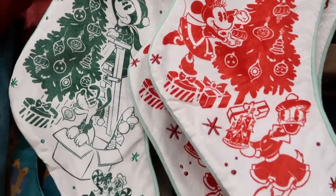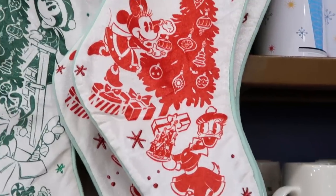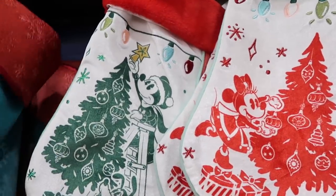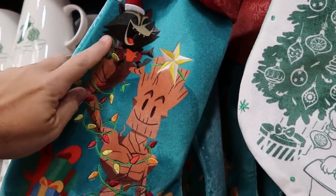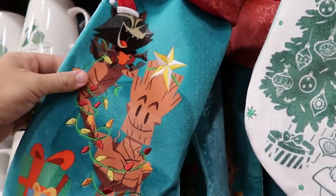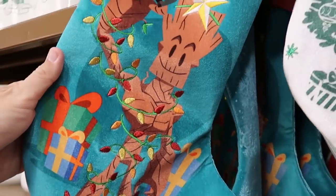They do still have some of the Christmas stockings going strong — Mickey with Pluto, Chip and Dale, and then Minnie Mouse with Daisy Duck — $12.99 from $35. Right next door they got more of the Groot and Rocket Raccoon ones. Look at Rocket there with the Santa hat, embroidered 'You'll Be Merry' at the bottom — again, $12.99.